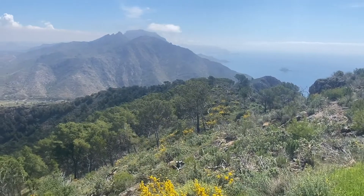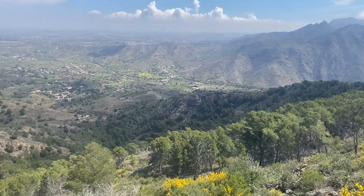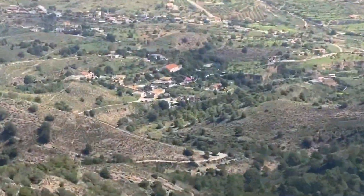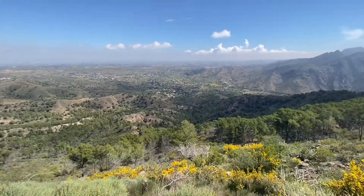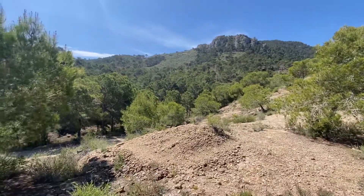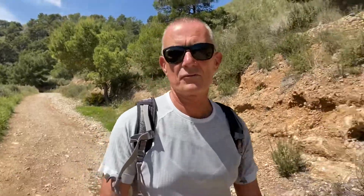There'll be Portoos just on that hillside there. And down there is where the car is. So there we are — that's the end of the walk, car's just up ahead.